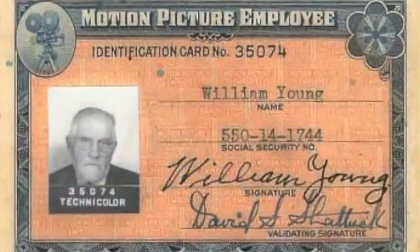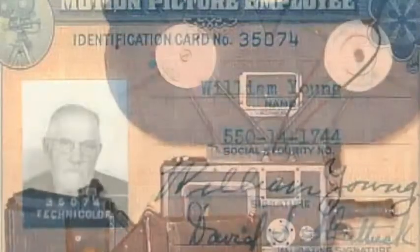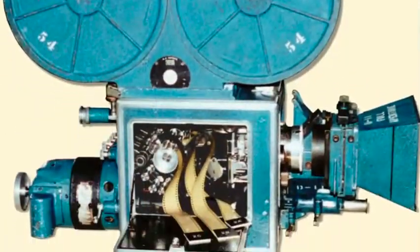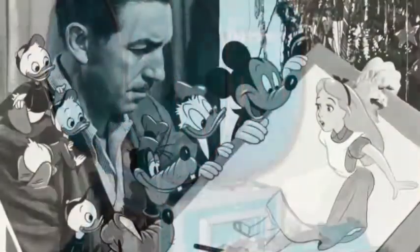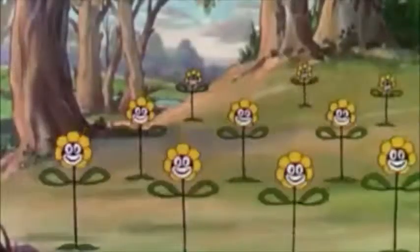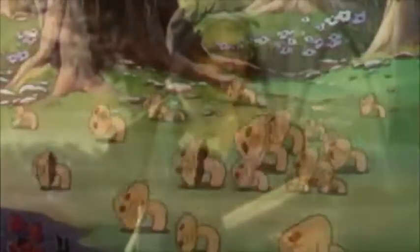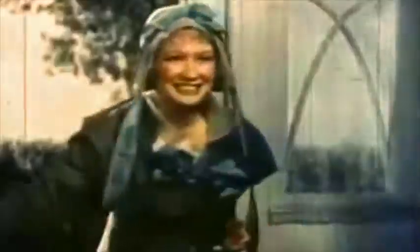In 1932, William Young, an employee of Technicolor, built the first three-strip camera using red, green, and blue colors. With the studios about to cease all color films, it was Walt Disney who gambled on the new system. His first project, Flowers and Trees, was a resounding success. In 1935, Pioneer Pictures Corporation produced the movie Becky Sharp, which was the first complete film using the three-strip color system.